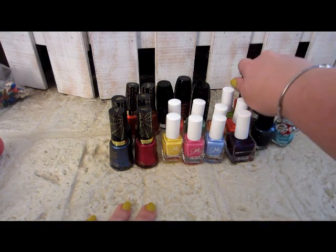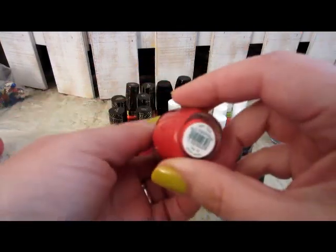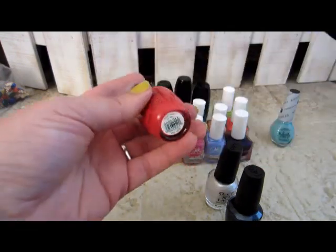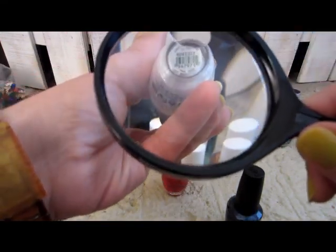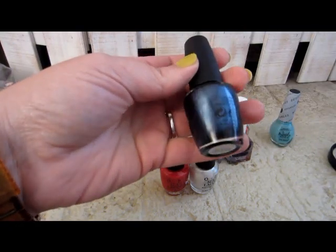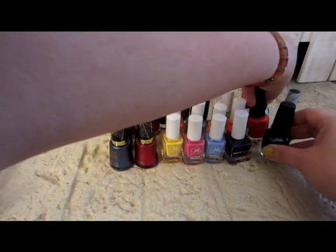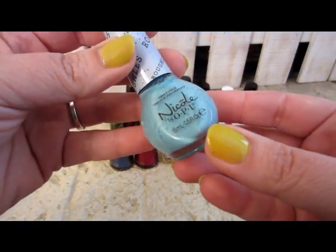The next three I picked up at Sally Beauty Supply. I picked these up because my son plays baseball. This one is 'Shortstop,' a nice red. This one is 'Girls Love Diamonds' — I like the baseball diamond reference. And this one is 'Seventh Inning Stretch.' They all have baseball names and I thought they'd be great for summertime — red, white, and blue for the holidays all during summer.